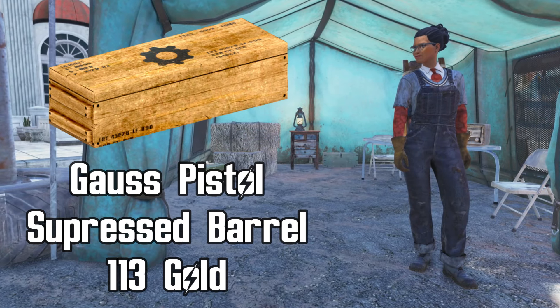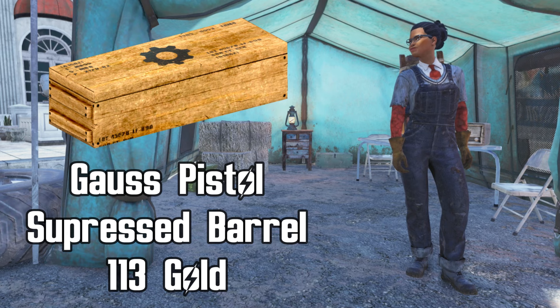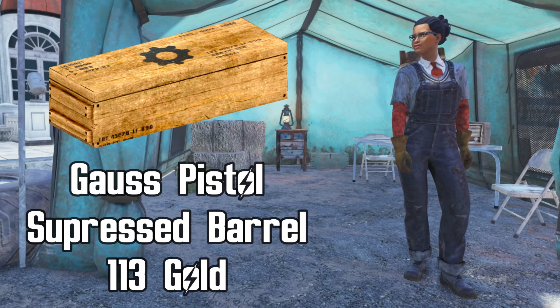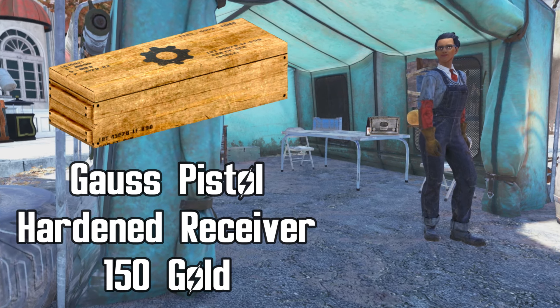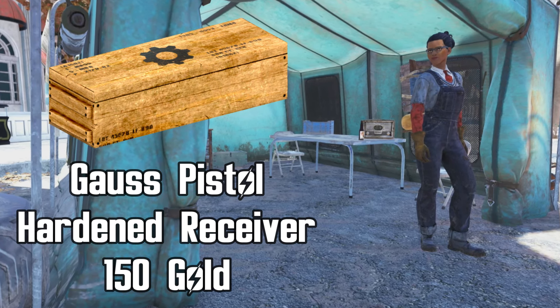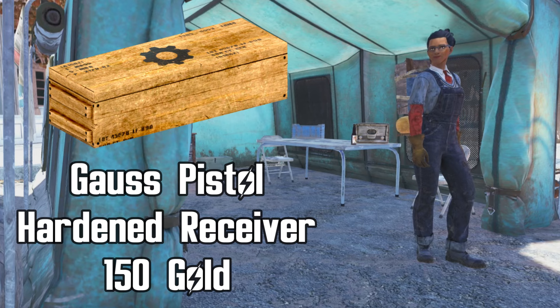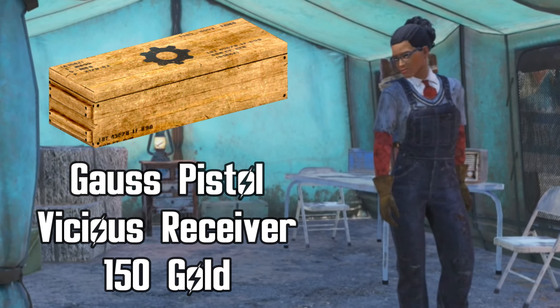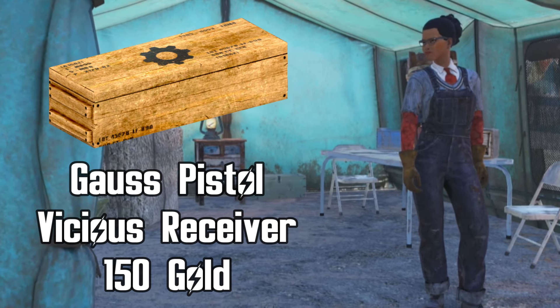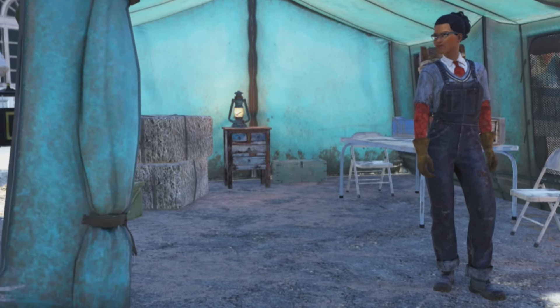She has the Gorse pistol suppressed barrel for 113 gold bullion. This is a great attachment for the Gorse pistol, so if you don't have it yet now is the time to buy it. She's also going to have the Gorse pistol hardened receiver for 150 gold bullion — a good mod you should get if you've been after it. She also has the plan for the Gorse pistol vicious receiver for 150 gold bullion. I personally would recommend the hardened receiver over the vicious receiver.